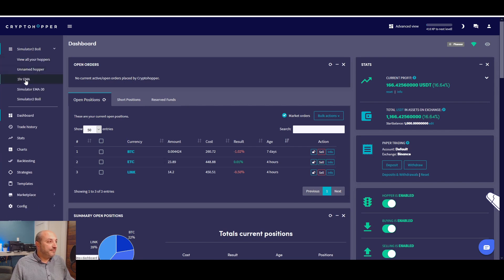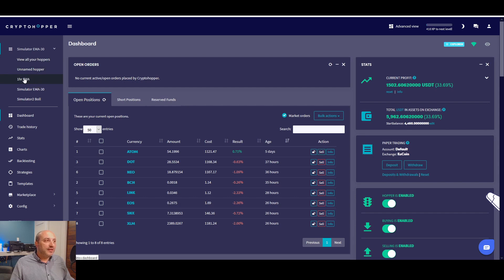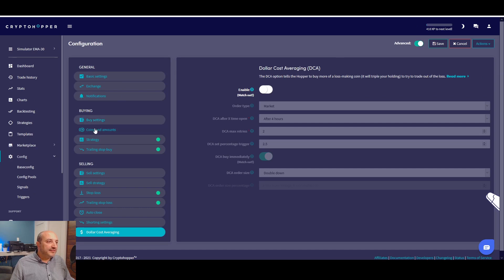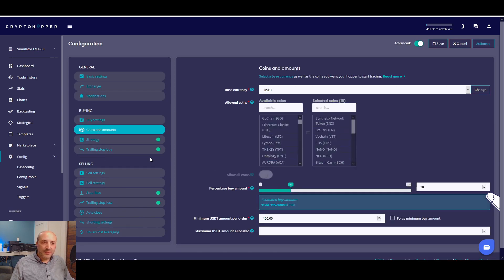Let me quickly go over the config. Let's go to the EMA. I also have another EMA one-hour strategy I'm currently testing that I might talk about later, but it's still under testing so I don't want to discuss it too quickly. This is the EMA 30-minute config. Let's go to the settings — base config. The main important thing here is the cooldown: I have a cooldown period of 60 minutes after a buy, which tells Crypto Hopper not to try buying the same coin again within 60 minutes.